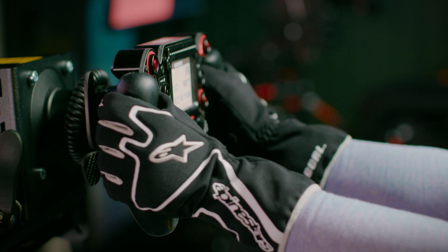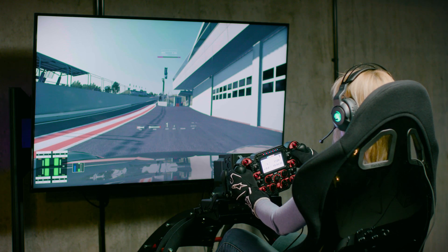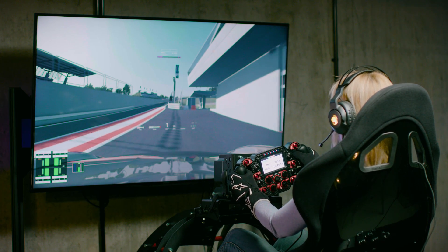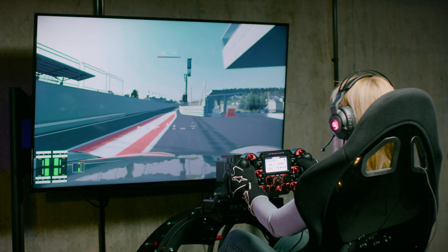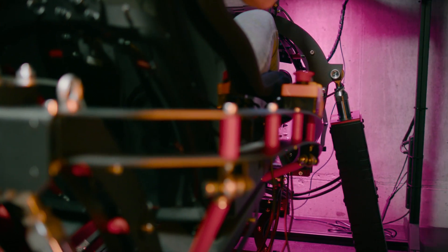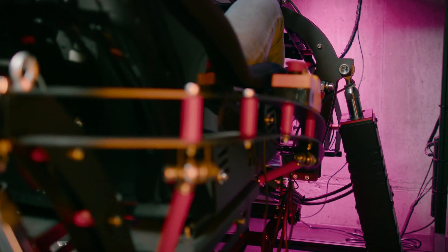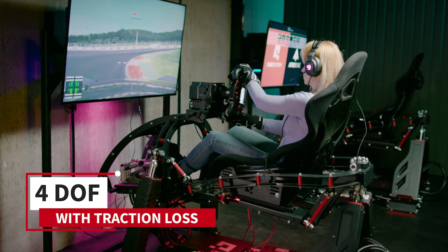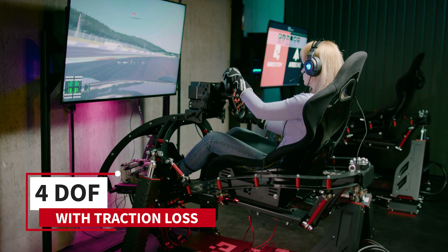The growing demand of the sim racing market inspired us to create a platform that would enable the highest level of racer training and even more control over the vehicle. This allows the driver to get closer to the limit just before losing traction — and that means reaching their limits. The QS V20 Motion Platform is a complete, world-class solution that provides immersive training in a safe environment.